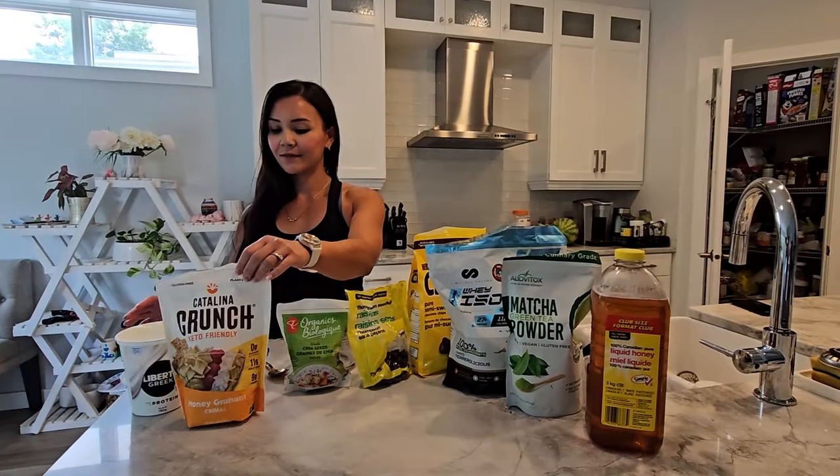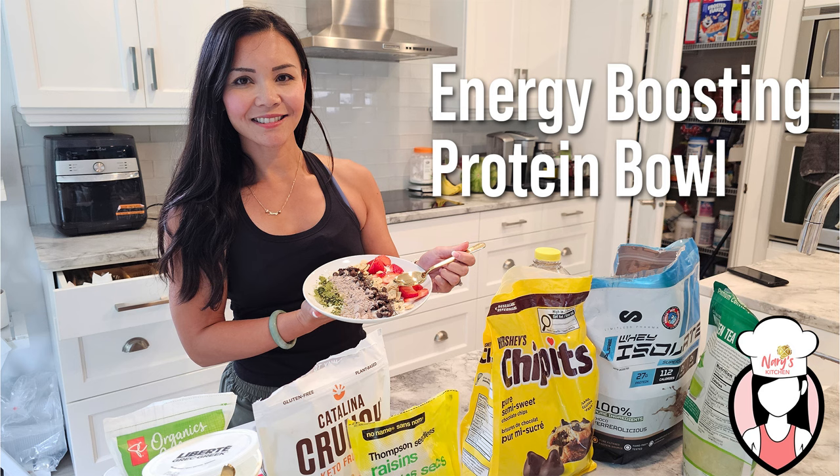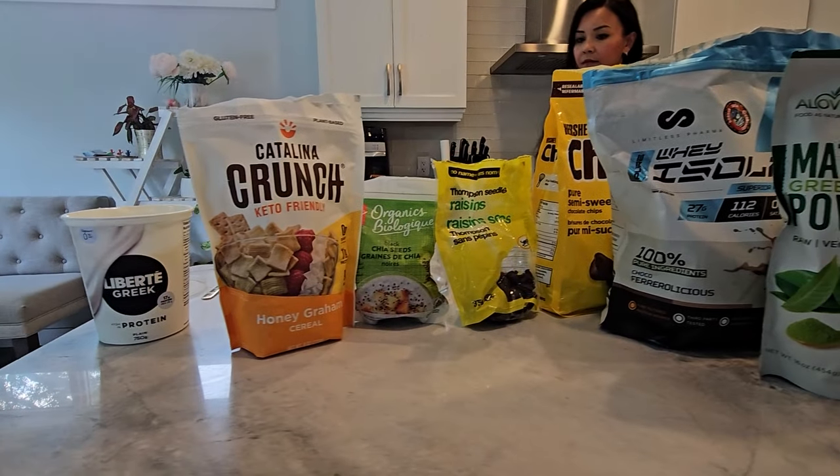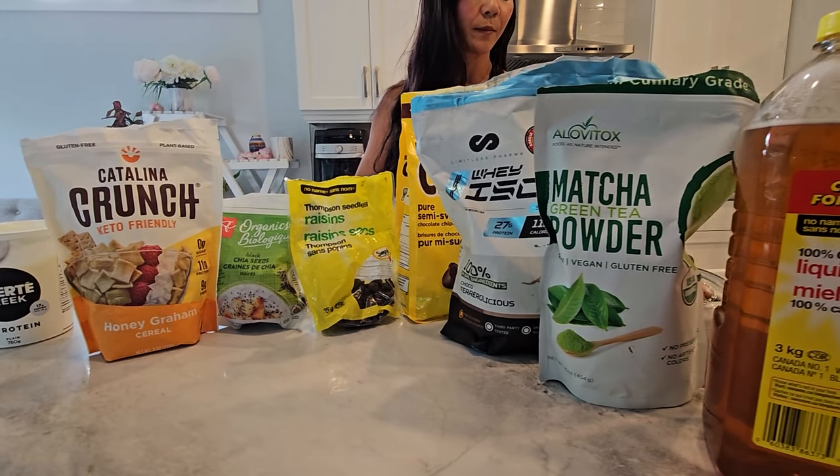Hey FitFam! Welcome back to another episode of Neri's Kitchen, where we whip up healthy, delicious recipes to keep you fueled and feeling your best. Today, we're making an energy-boosting protein bowl that's perfect for breakfast or a quick snack before or after your workout. It's packed with nutrients, antioxidants, and a little bit of sweetness to help keep you going throughout the day.